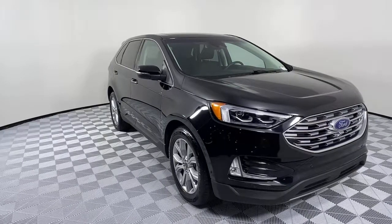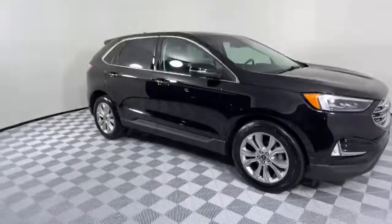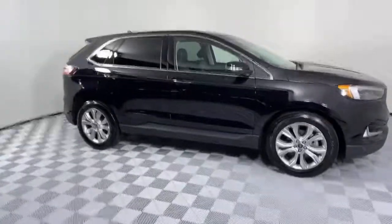Go home happy with the 2020 Ford Edge. This vehicle still has fewer than 15,000 miles on the clock, so it won't last long.